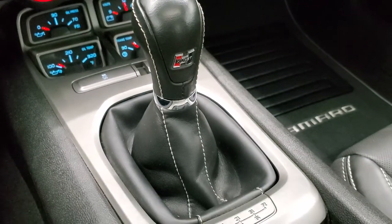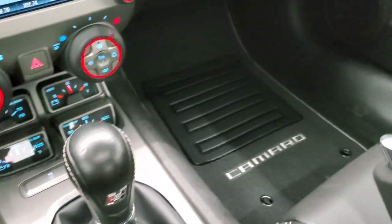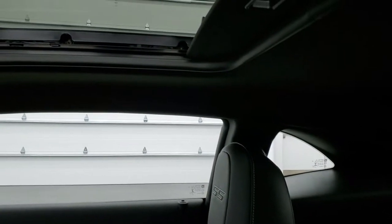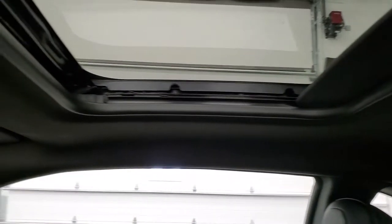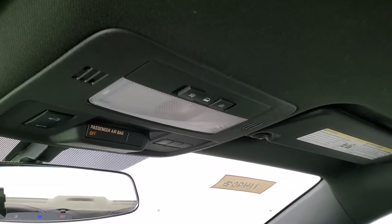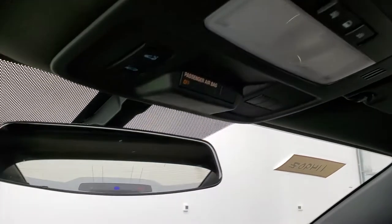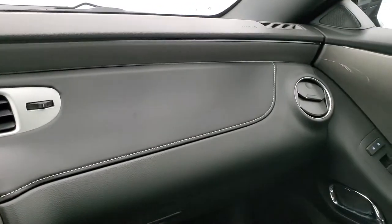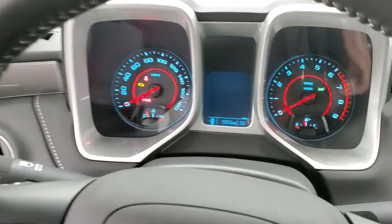It comes with the 6-speed Hurst shifter. The passenger side floor mat and seat are in excellent condition as well. This car has never been smoked in and it does come with the power sunroof. You have map lights up there, HomeLink buttons for your garage door, security systems and lighting systems, and OnStar capabilities in that rearview mirror. The dash is in nice shape with that silver metallic finish to the door trim.